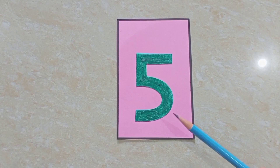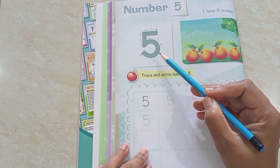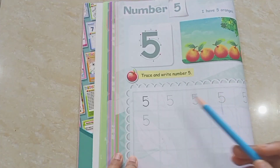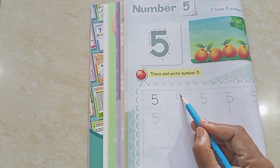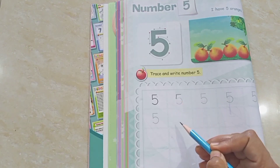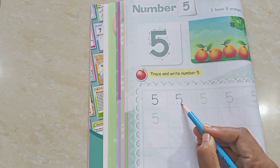So, children, this is number five. You have to do this, okay? Trace and write number five. I will show you how to write number five. First, one sleeping line, then one standing line, after then one curve.